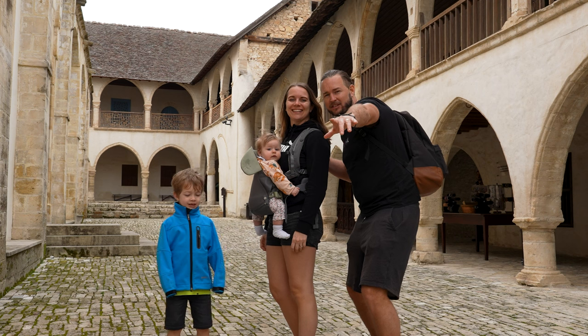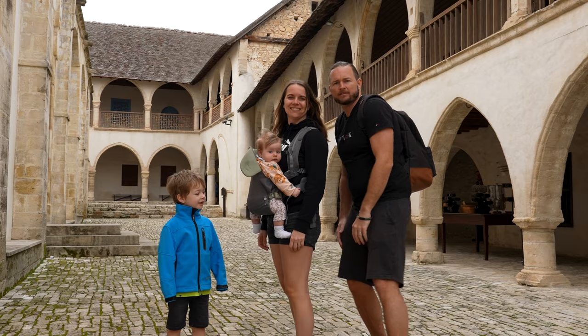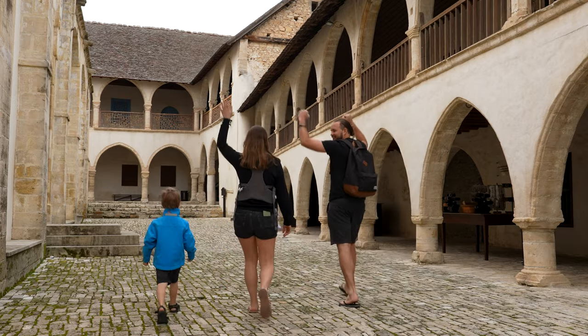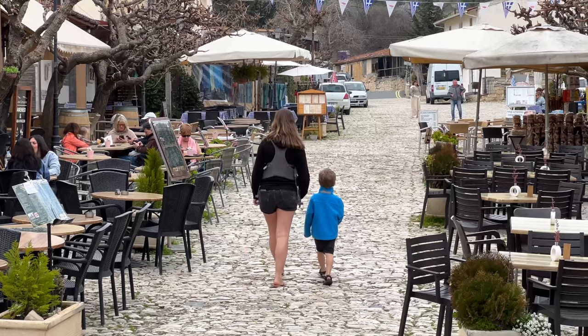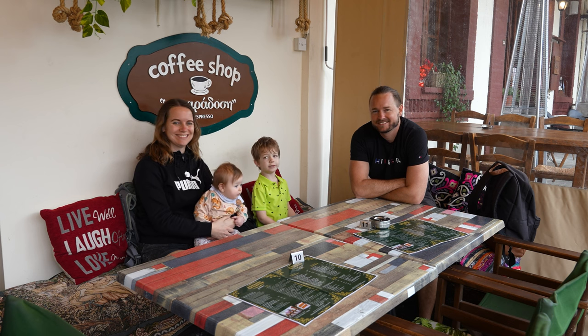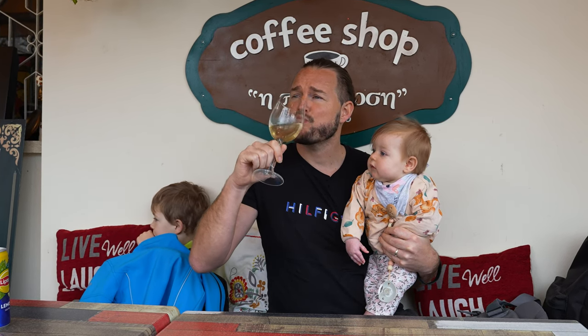One last picture and then we leave this amazing little town — look at the streets and the buildings. Time for some wine! The Troodos Mountains is one of the most famous places for wine in Cyprus, so I have to taste it. It's 3 o'clock in the afternoon and I'm going to taste it. It's really good — you can taste that it's from right over there. Thank you very much.